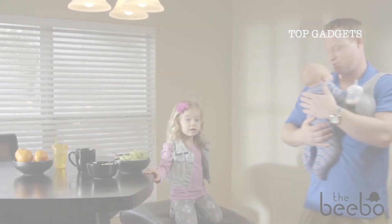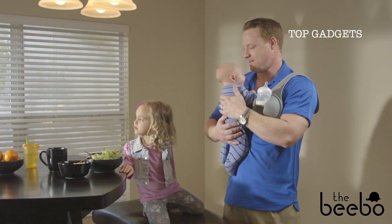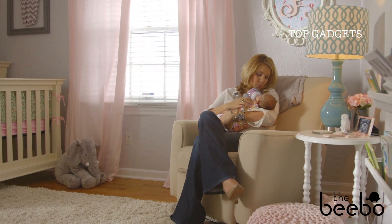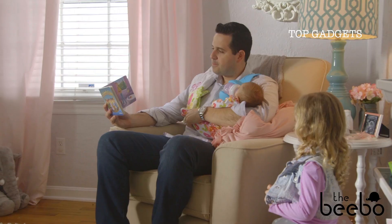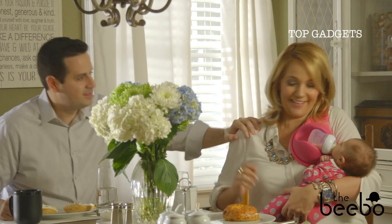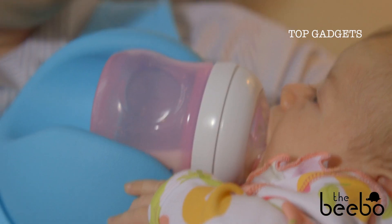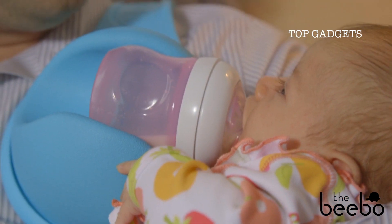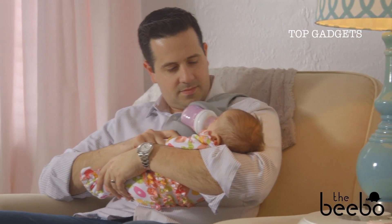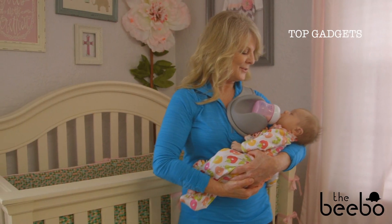Every parent that bottle feeds needs a Bebo because having an extra hand during feeding time is just plain awesome. Let the Bebo help with important family routines like reading a bedtime story during feeding time or having family meals together with your baby. These moments help develop healthy sleep and eating habits and begin your baby's love of reading. Whether you're a mom introducing a bottle to your baby, a dad who wants to snuggle their little one with both arms during feedings, or a babysitting grandparent, the Bebo makes the precious moments of life with your baby even better.